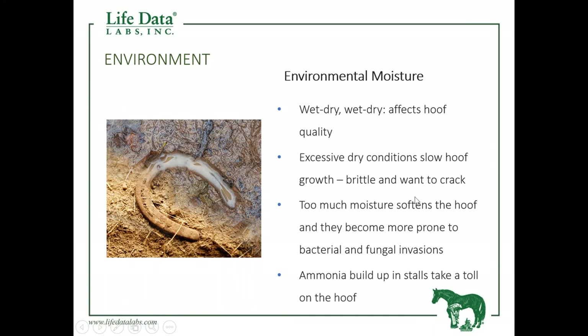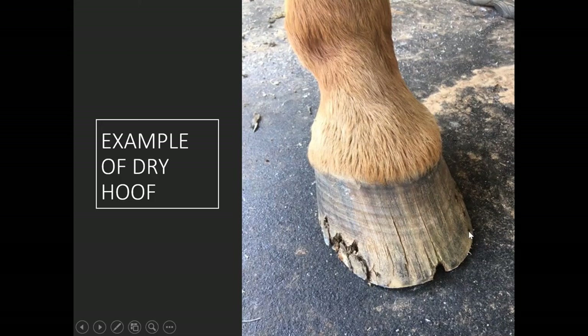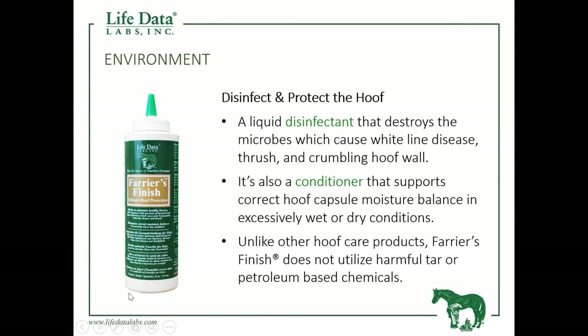Too much moisture takes a toll on the foot. If we don't do a good job cleaning our stalls and have ammonia buildup, that will literally eat the bottom of a foot up over time. A dry foot causes the hoof capsule to contract, and as it contracts, it wants to crack and split. Life Data Labs offers a product called Farrier's Finish — it's an antimicrobial disinfectant that helps fight off excess bacteria and fungi, and it's also a conditioner that helps maintain the proper moisture balance within the hoof capsule.